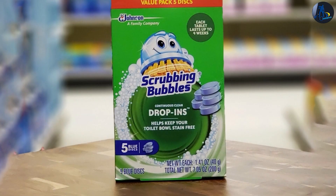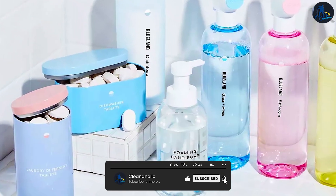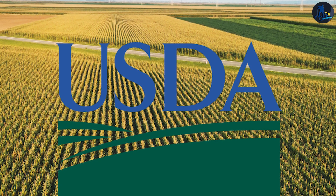On that note, Clorox and Scrubbing Bubbles also have F ratings. Blueland Toilet Cleaner hasn't been vetted by the organization yet, though it is cradle-to-cradle certified and USDA bio-preferred.